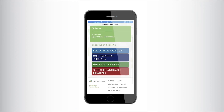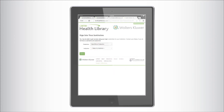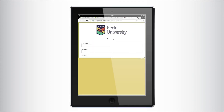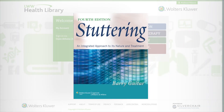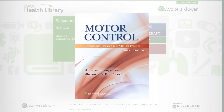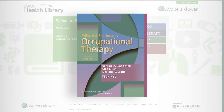The responsive web design allows users to view the entire Health Library content across a full range of devices and screen sizes. Finally, you have one point of entry for all your programs' textbooks, videos, case studies, and resources, available for institutional purchase. The Health Library can expand your students' reach — why learn from just one book when you can access dozens at the touch of a button?